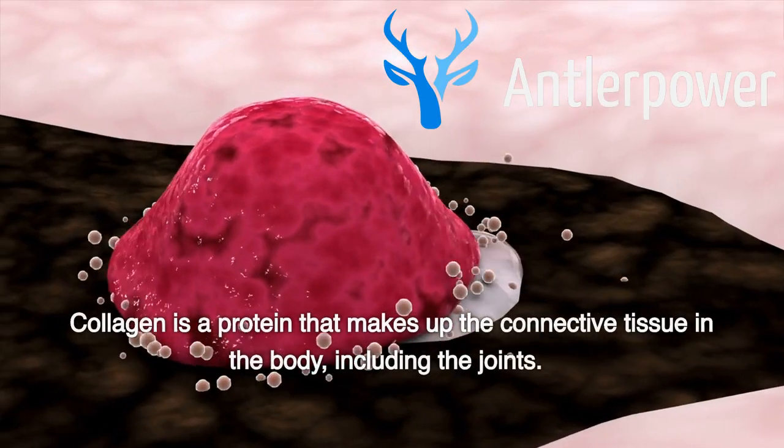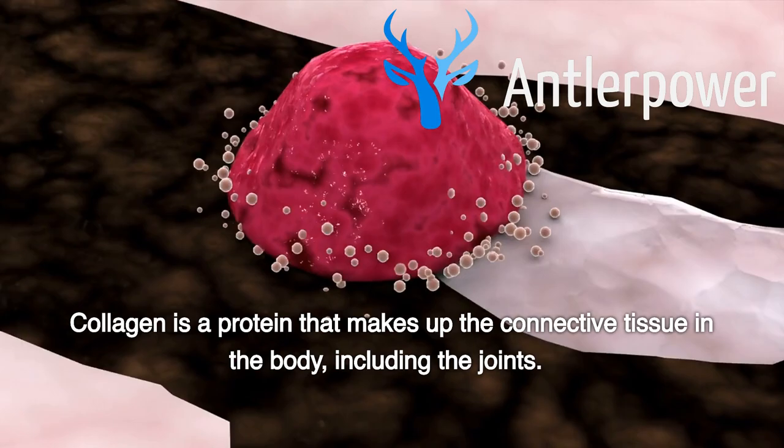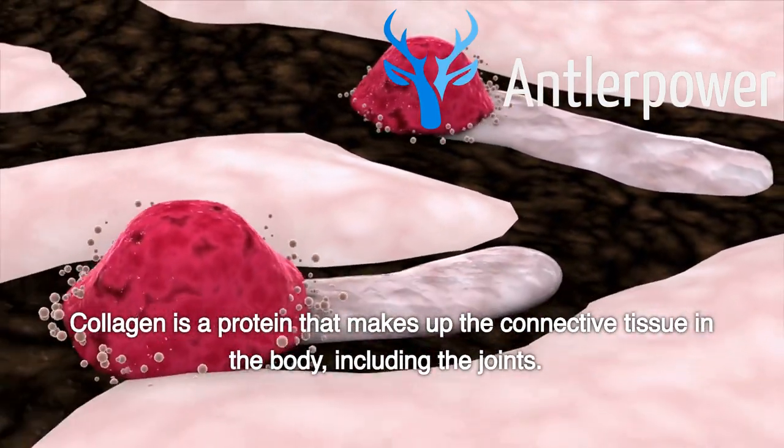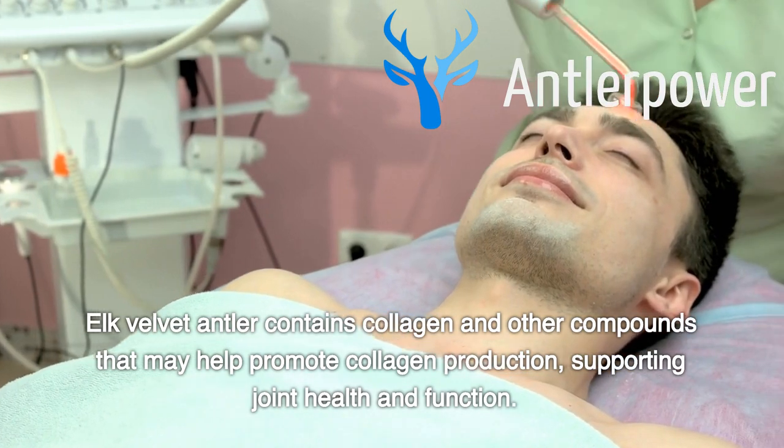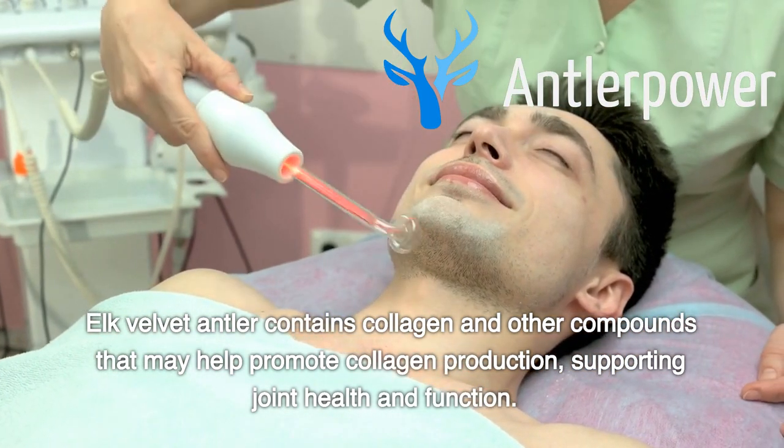Collagen: Collagen is a protein that makes up the connective tissue in the body, including the joints. Elk Velvet Antler contains collagen and other compounds that may help promote collagen production, supporting joint health and function.